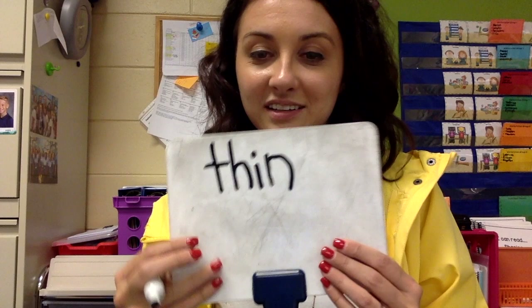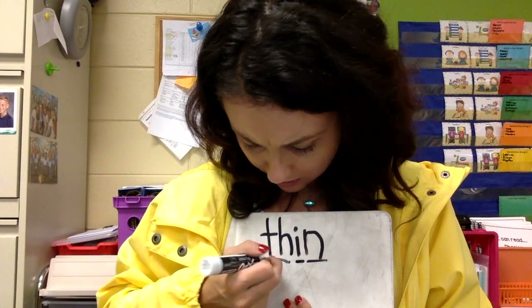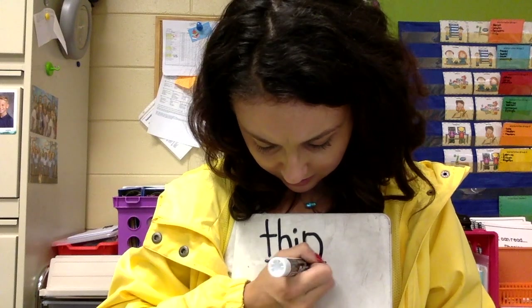The next word we are going to spell is thin. Let's count the sounds: Th, I, N. Thin. Are you ready? One, two, three. Th, I, N. Thin. Good job.